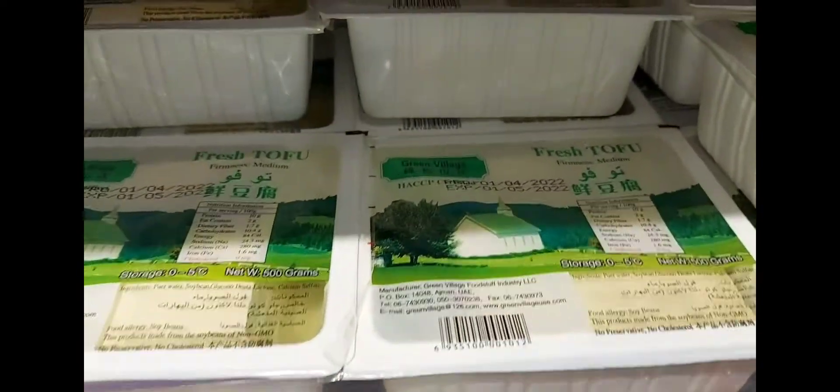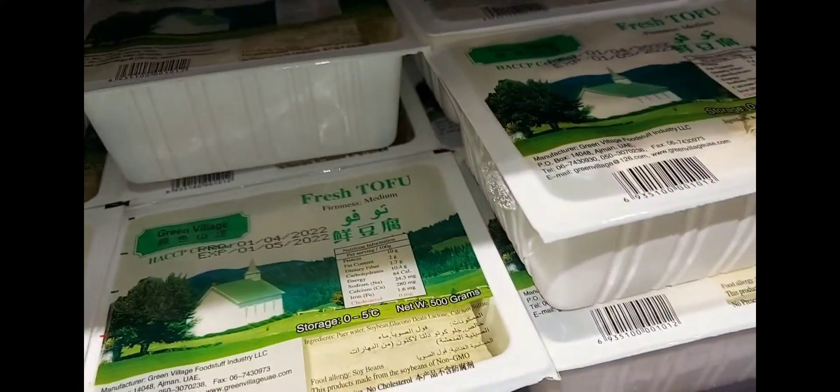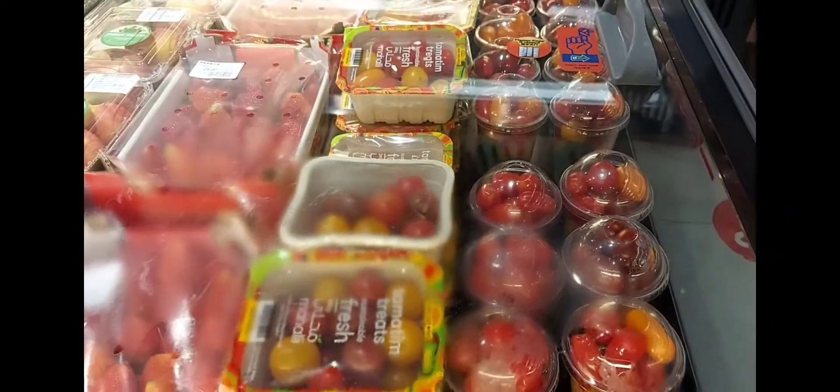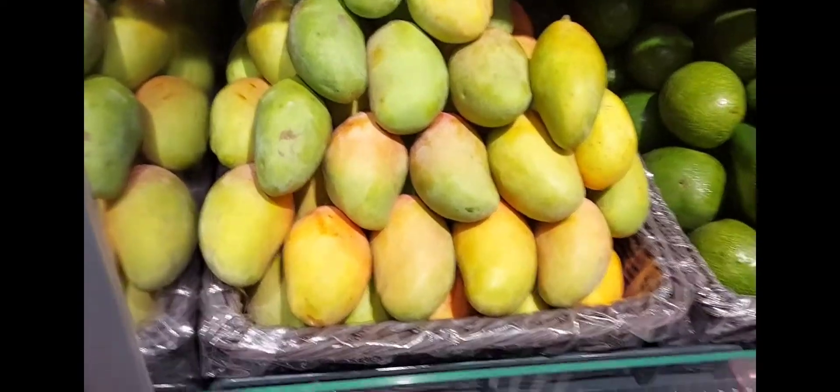All kinds of tofu — there is fresh tofu. There are also mangoes here. There are mangoes here.